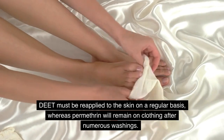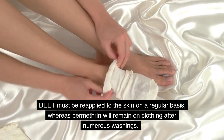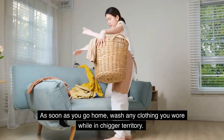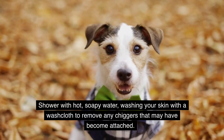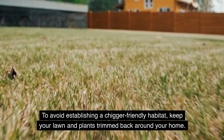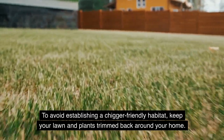DEET must be reapplied to the skin on a regular basis, whereas permethrin will remain on clothing after numerous washings. As soon as you go home, wash any clothing you wore while in chigger territory. Shower with hot, soapy water, washing your skin with a washcloth to remove any chiggers that may have become attached. To avoid establishing a chigger-friendly habitat, keep your lawn and plants trimmed back around your home.